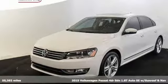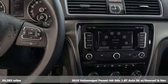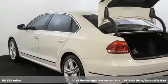Here's a 2015 Volkswagen Passat. Family time picks up a few more fans in this Passat. It comes with great features you love.